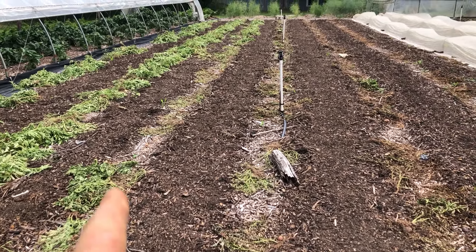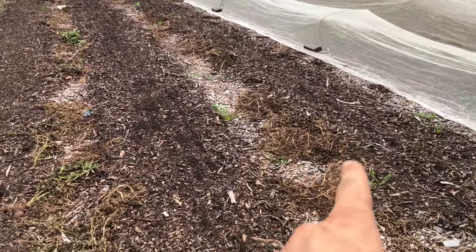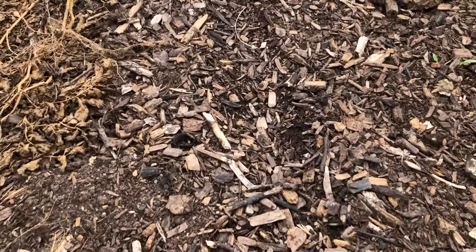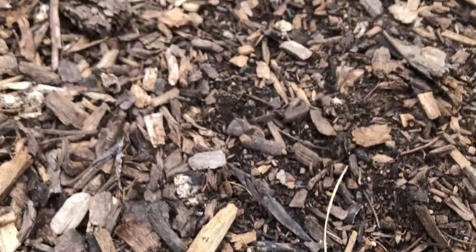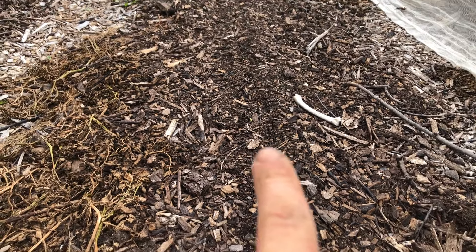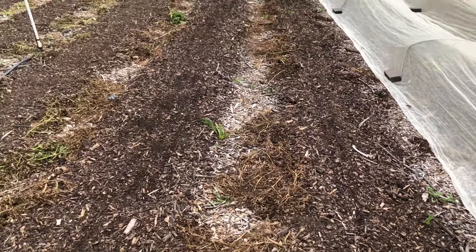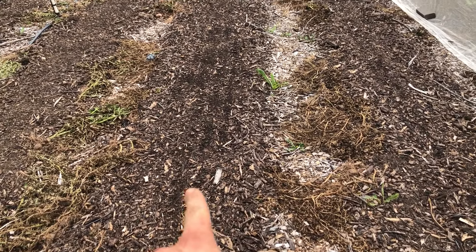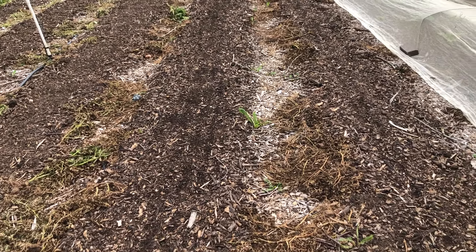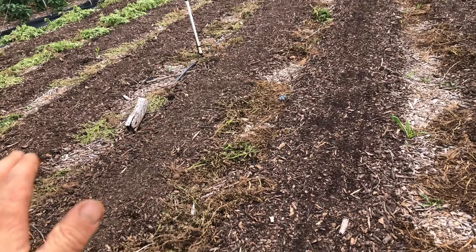Here we just harvested our potatoes, so now we're going to be planting these beds. We've got a bed of beans here — I can see one starting to poke up right there out of the ground. So we have beans in that bed. And we have a planting of carrots that's not up yet. This one's right after the other planting I showed you — this is the next succession. I'm not quite sure about the rest here; I may just do another succession of carrots.